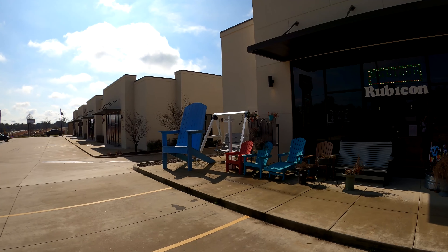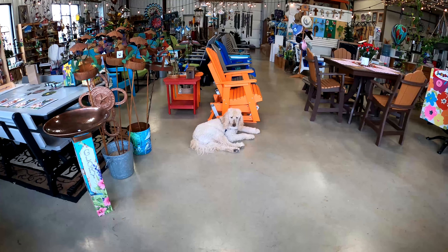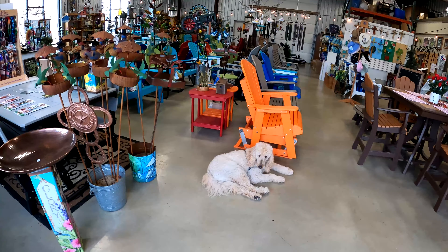We came to Flint today to take the tour of the Rubicon Wild Birds and More. Welcome to Rubicon Wild Birds and More. That's Willow — she's kind of our mascot, our labradoodle. She's at the store most days.